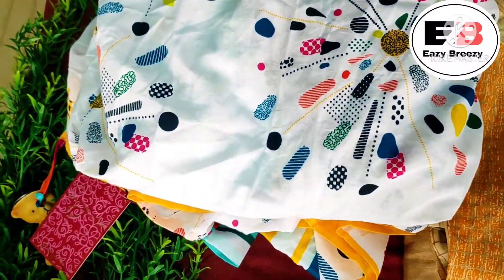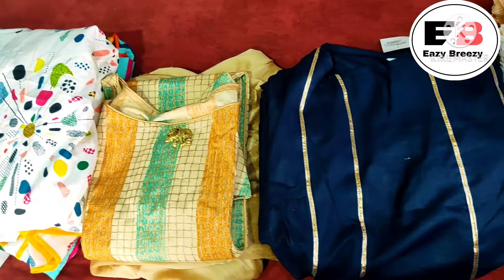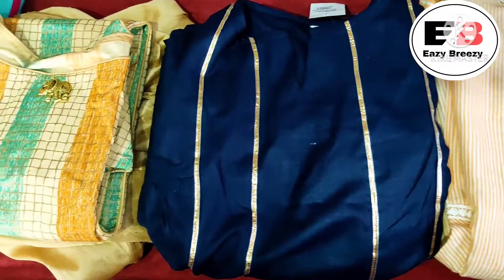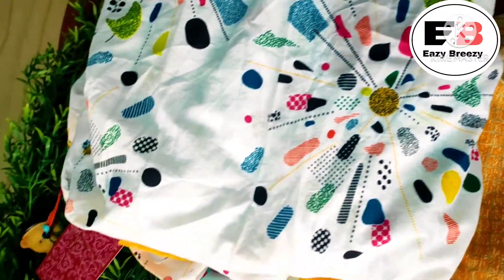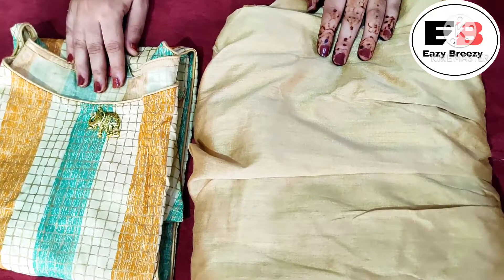Hello friends, welcome to my channel Easy Breezy where we talk about fashion, beauty and lifestyle. Today's video is all about a Myntra ethnic haul, where I'm showing you very beautiful kurta sets from different brands. So without further ado, let's start the video.